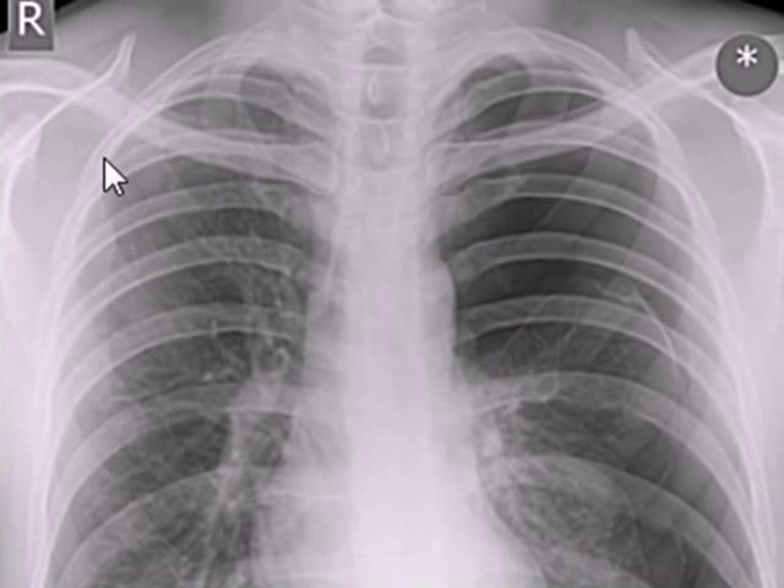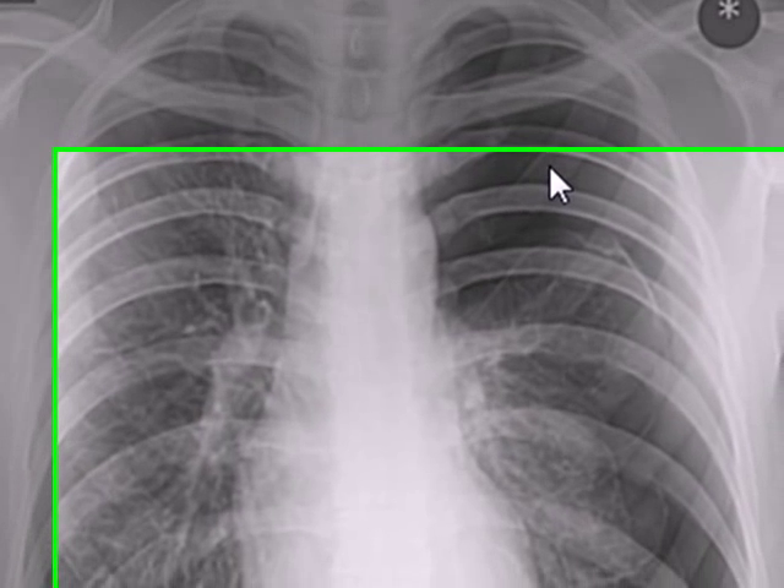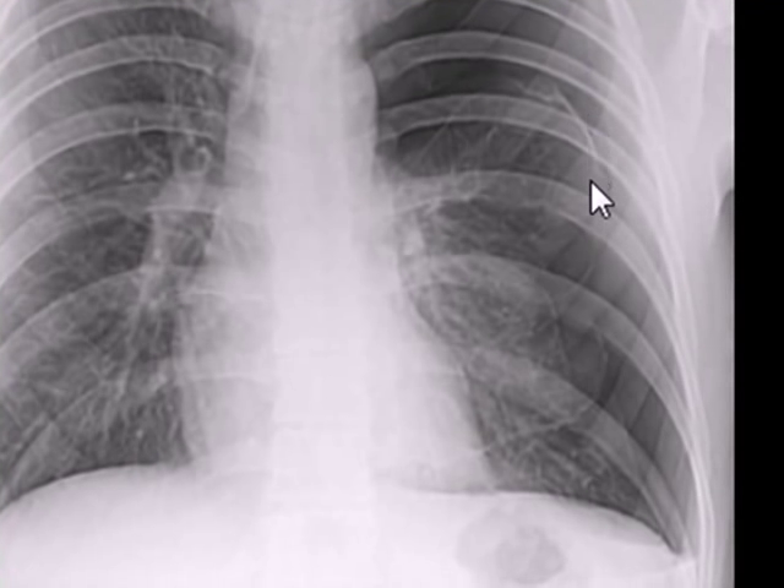If you compare the right upper zone with the left upper zone, the left upper zone of the thoracic cavity is free of any vascular markings, as well as the lateral border of the whole left thoracic cavity is the same.